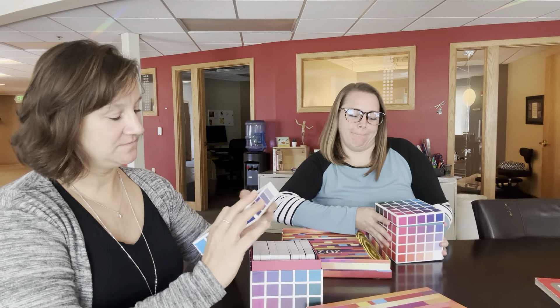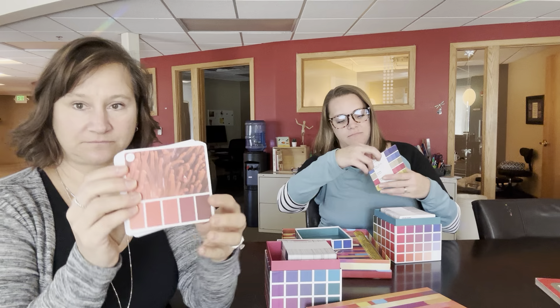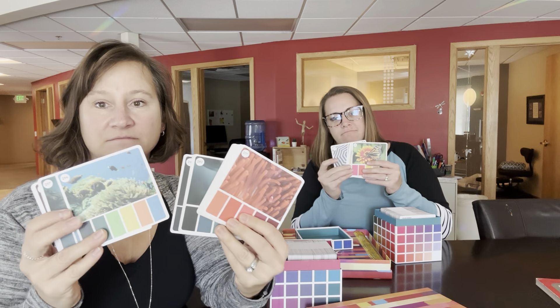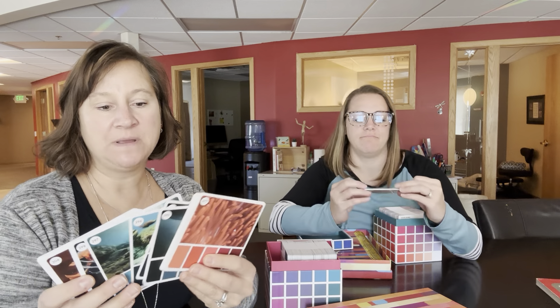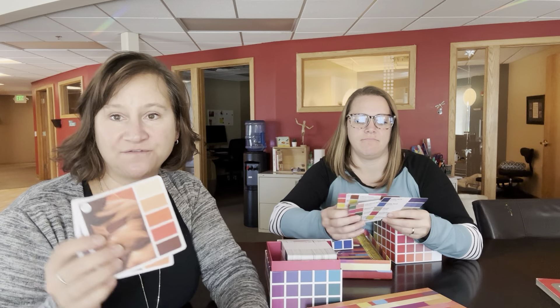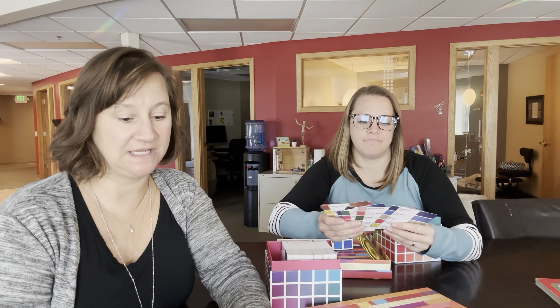There are two volumes — this is volume two and that's volume one. She developed these beautiful color palettes basically to help people who follow her come up with colors for their coloring books and adult coloring and stuff like that.